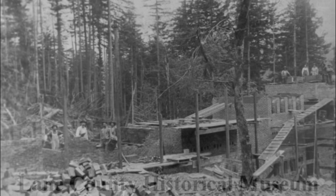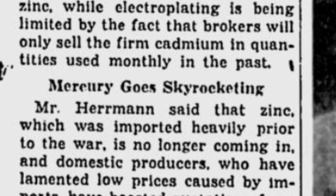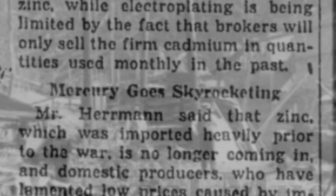In 1927 to 1938, the mine turned out 11,060 flasks of mercury at 76 pounds each. That was a lot of mercury.